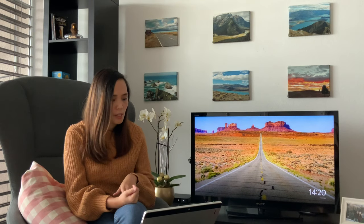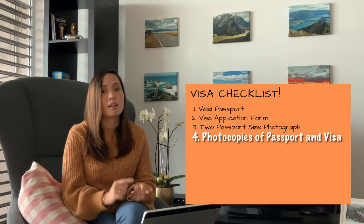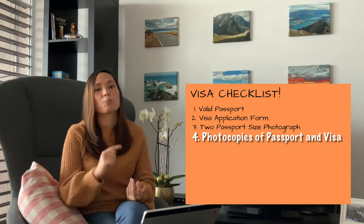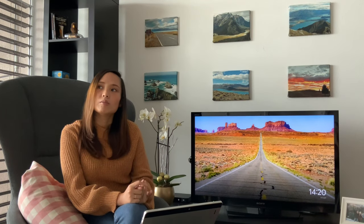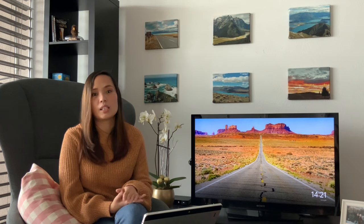Once you're done with the passport, you need to make a copy — the new and the old, if you have one — and also the previous visa. For the photocopy, make sure to include the biometric page which has your face and signature, as well as the back side of the passport which has the emergency contact details. If you have no visa but have traveled to visa-free countries, you can also include your passport stamps.